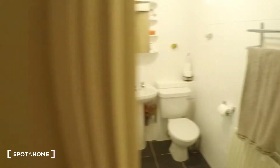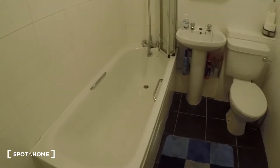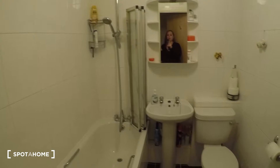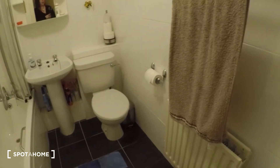Down the hall you have the landlady's bedroom. Over here you've got the bathroom — it has both a bath and a shower. There's also the toilet, the sink, and the heater.